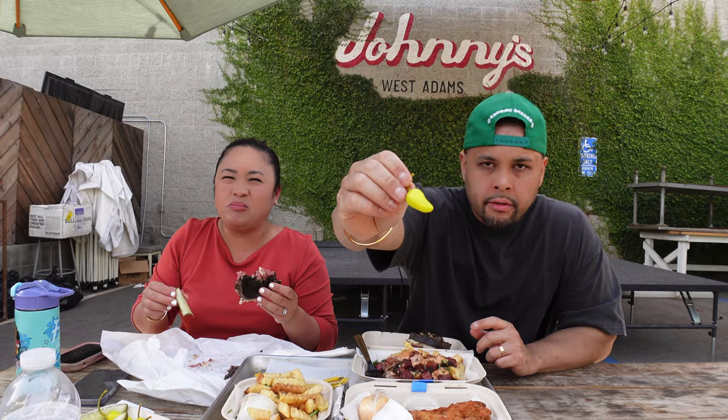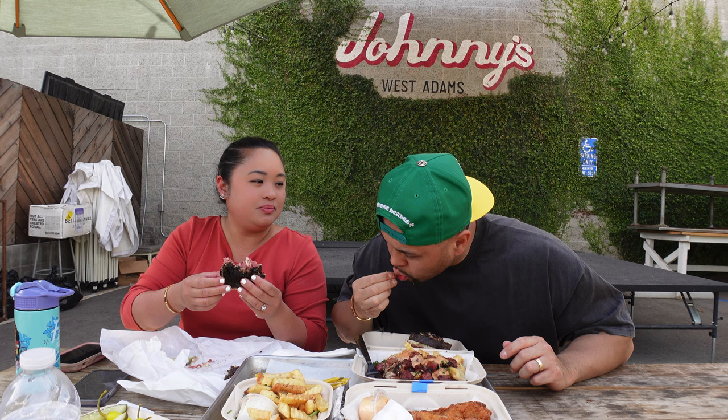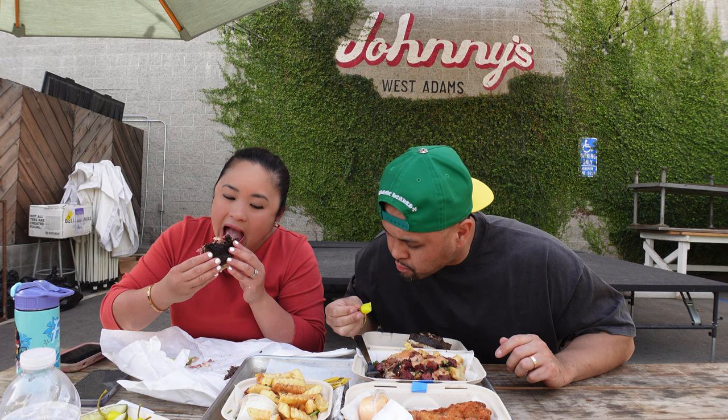Let's try these pickles that came with the order. Mmm, so good. It's refreshing with a nice crisp to it. Let's try these peppers. Mmm, that's juicy. It's like mini jalapeños — a little spicy.